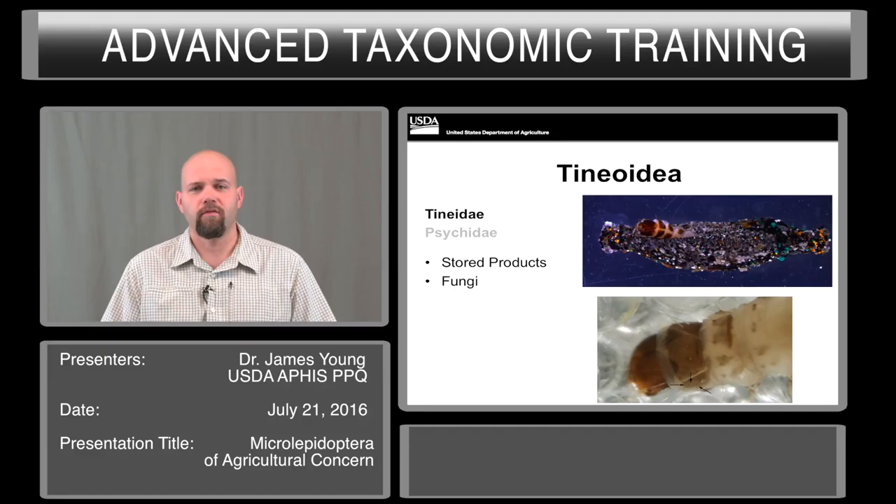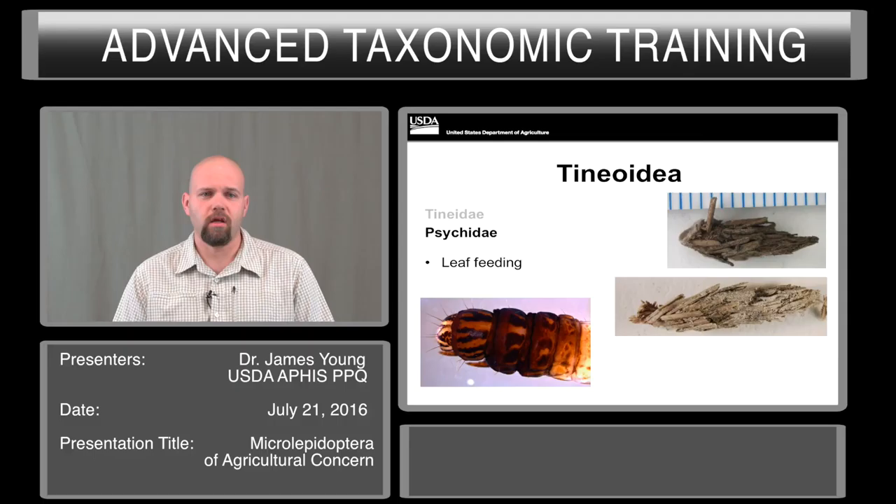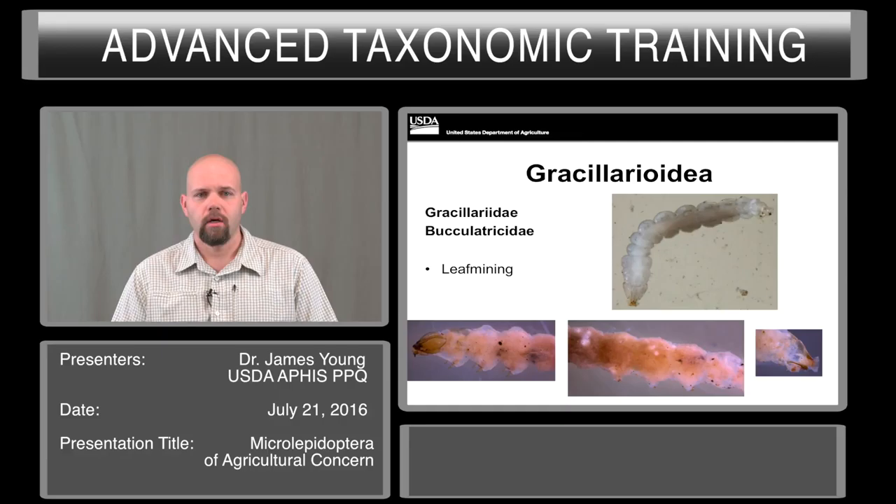The first group includes both the Tineidae and the Psychidae. They have various feeding groups. The Tineidae are mostly stored products and fungi. They do create bags. And just a reminder, if there is a Lepidoptera that has a bag or small case, please submit that — they are often taxonomically significant. The Psychidae also make bags. They are small and mostly plant feeding. A few do feed on lichens and algae, but they are rarely intercepted through the ports.